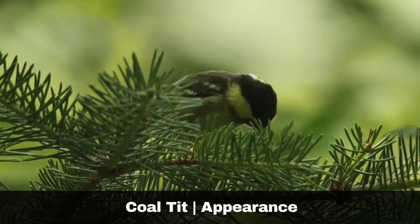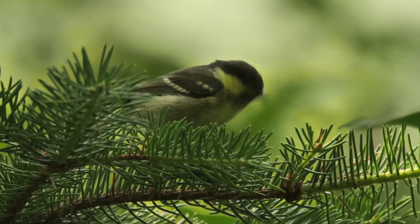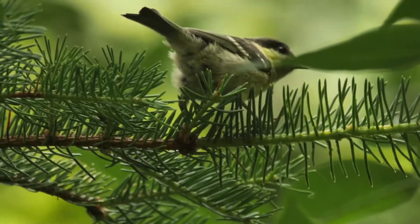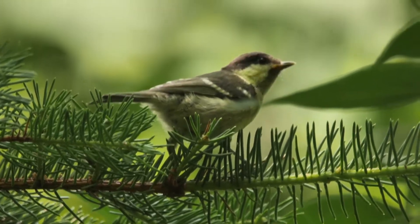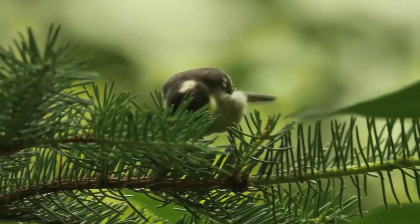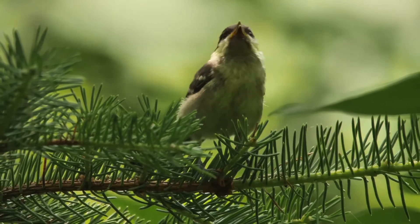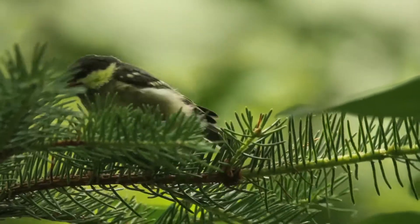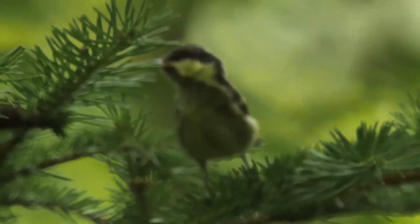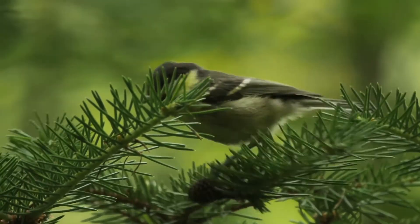The coal tit is one of the smallest members of the tit family. They have grey backs and a buff-coloured chest and tummy. They sport a black bib with white cheeks and a black cap. They are frequently mistaken for marsh tits and willow tits, especially from the front and side view. From the back, it is much easier to distinguish the coal tit from either the willow or marsh tit, as the coal tit has a white patch from the top of the head down to its neck. The male and female of the species have the same plumage. Juveniles have a yellowish tinge to their necks.